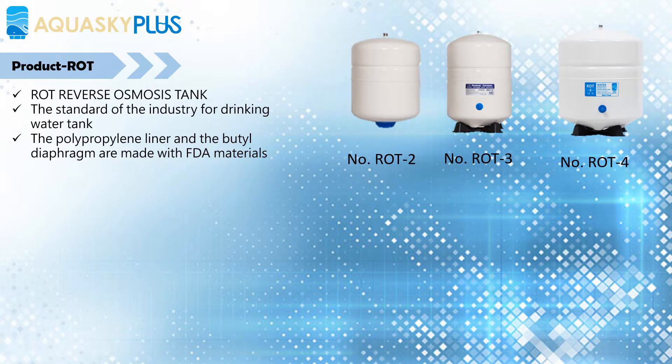The polypropylene liner and the butyl diaphragm are made with FDA materials and prevent water from making contact with the metal tank for cleaner, fresher, better tasting water. The butyl rubber is made with a unique ingredient and compound, which has the best air resistance compared with other tanks in the market.